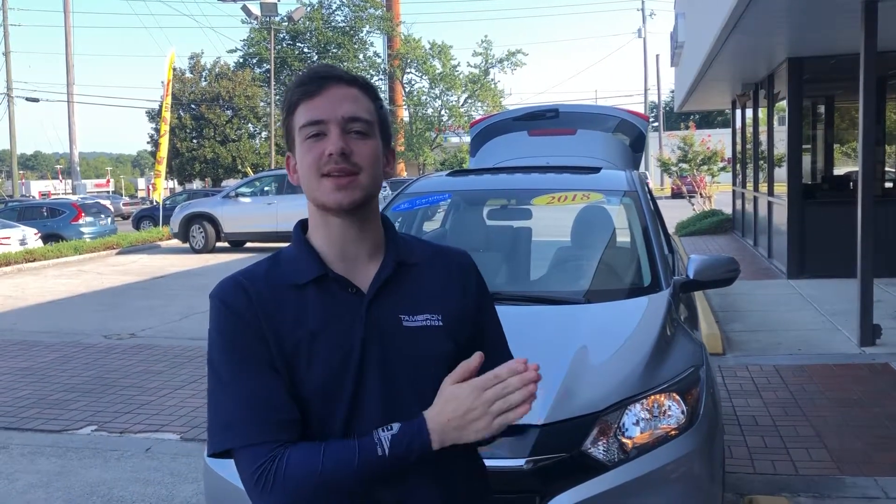Good morning Hannah, my name is Justin with Tamron Honda here in Hoover. I wanted to thank you so much for your inquiry on this beautiful 2018 HR-V EX. This vehicle is a gem — it only has 11,000 miles.